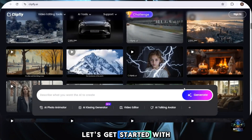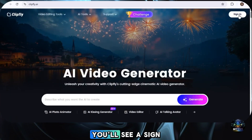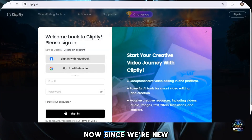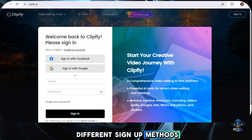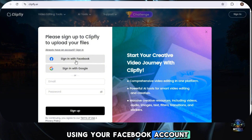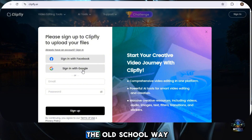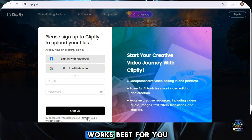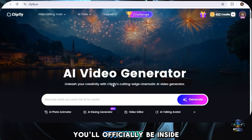Now that you know what this tool is capable of, let's get started with the sign-up process. At the top corner of the website, you'll see a sign-in button — click on that. Since we're new here, we need to create an account, so just click on the 'Create an Account' option. You'll see three different sign-up methods: Facebook, Google, or email. Just choose whichever method works best for you. Once you complete the sign-up process, you'll officially be inside the tool.